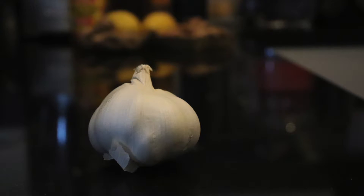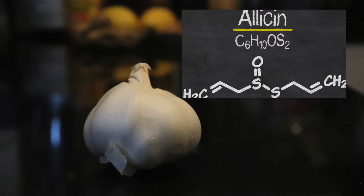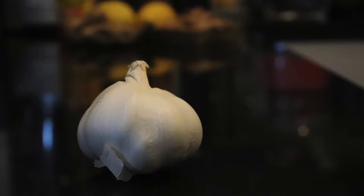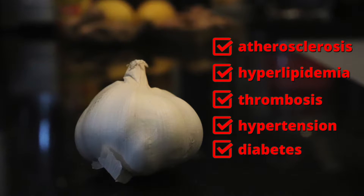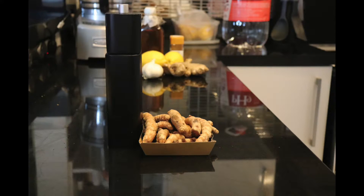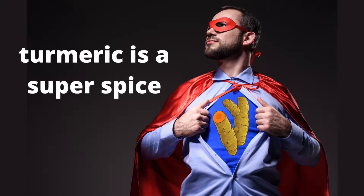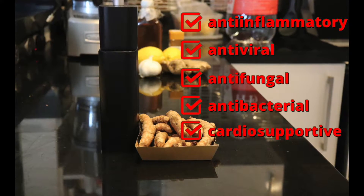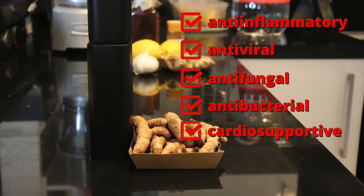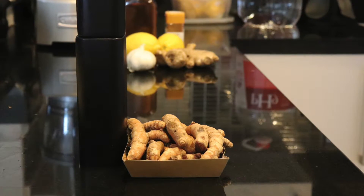Next we have garlic. Garlic has something called allicin. Its preparations have been widely recognized as an agent for preventing and treating cardiovascular disease and other metabolic diseases like atherosclerosis, hyperlipidemia, thrombosis, hypertension, and diabetes. We're going to use one to two teaspoons of turmeric. Turmeric is probably one of the most powerful spices in the world — it has anti-inflammatory, antiviral, antifungal, and antibacterial properties. It's cardio supportive, and very beneficial if we add a little pepper to increase its bioavailability.